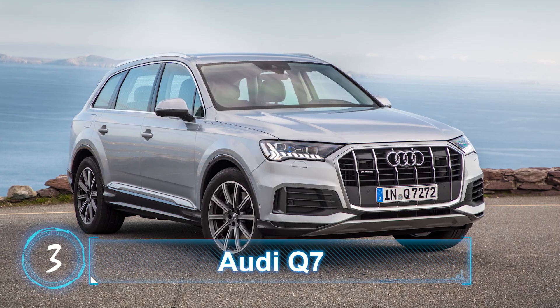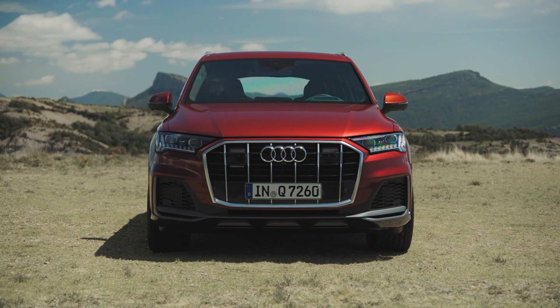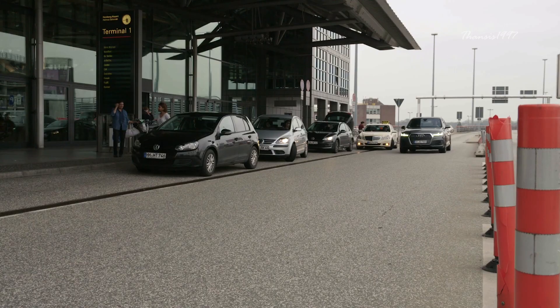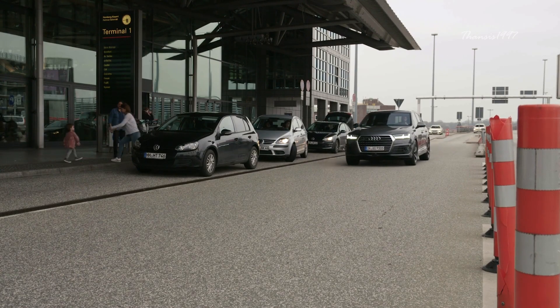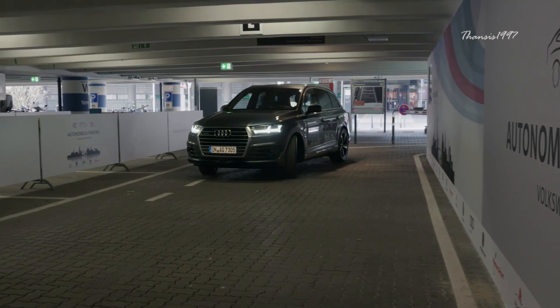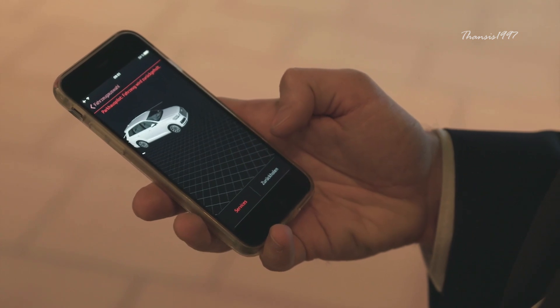Audi Q7. In a multi-story parking garage near the terminal of Hamburg Airport, an Audi is shown to drive itself to a predetermined spot, as instructed by the driver via a smartphone.